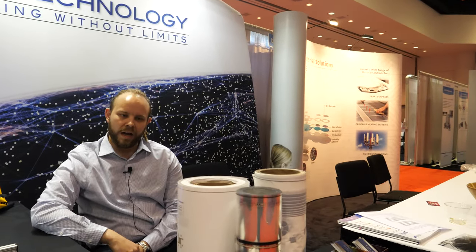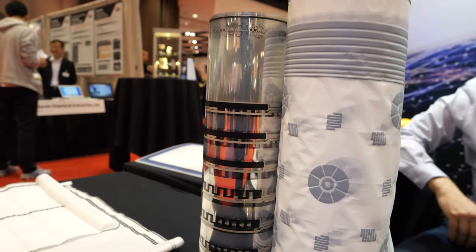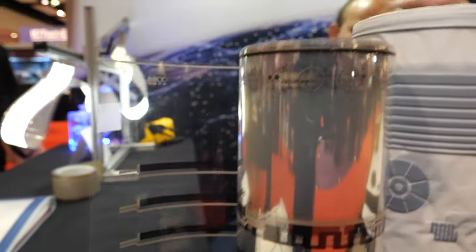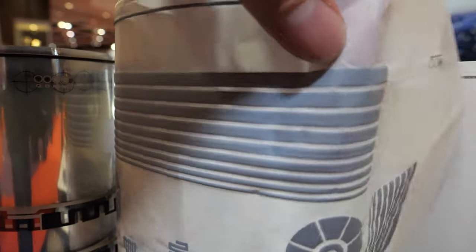These are just different samples of printed electronics on various substrates. We have polyester there that you're touching right now. We also work with papers and extremely thin stretchable plastic materials. We print at very high speed roll-to-roll.